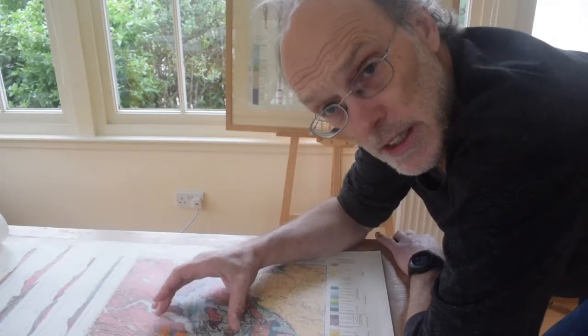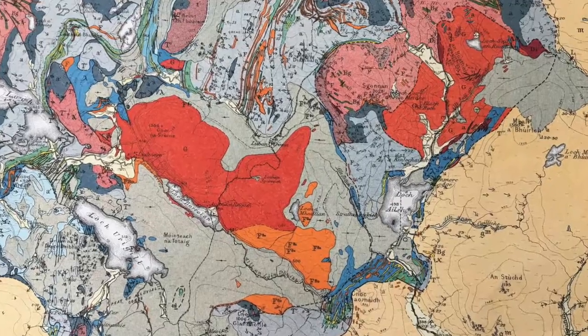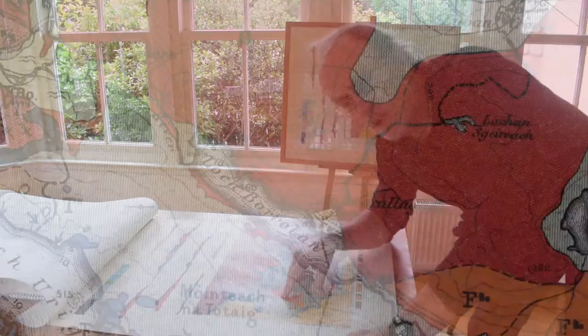So these igneous rocks were intruded before the thrust structures in this area. And there are larger bodies of igneous rocks down in the southern part of Assynt, around Loch Borralan.